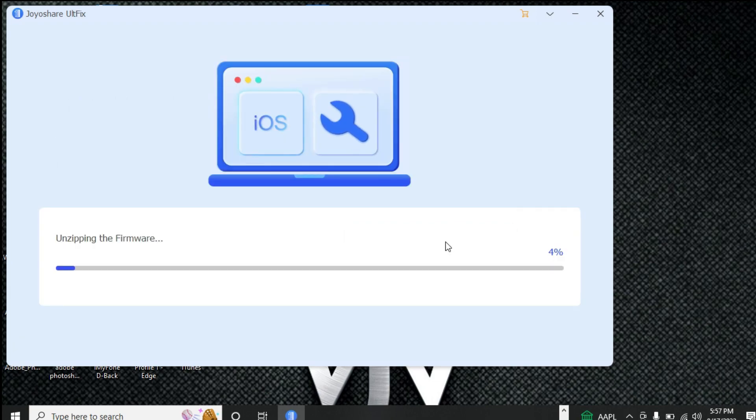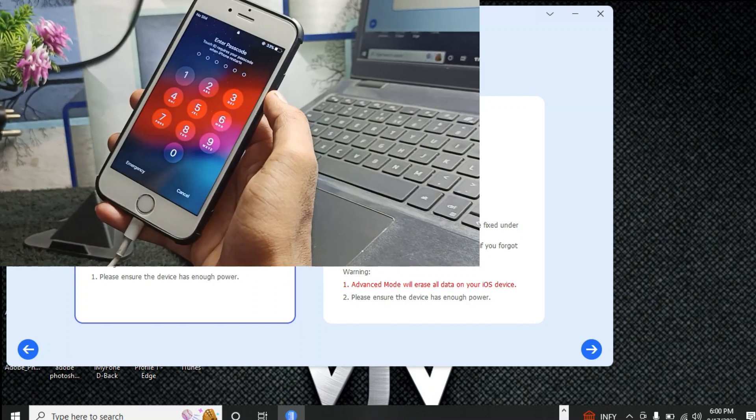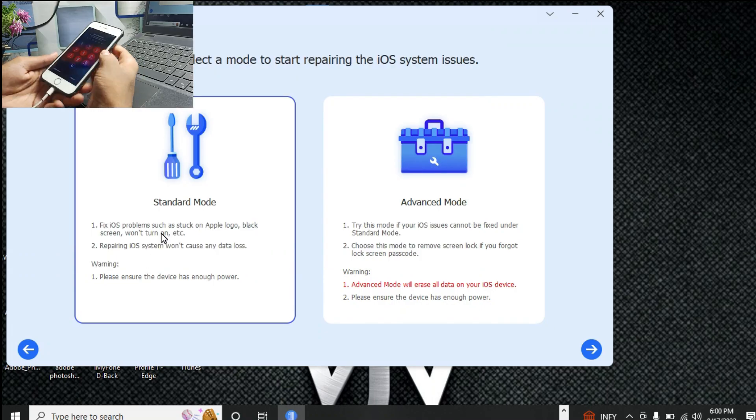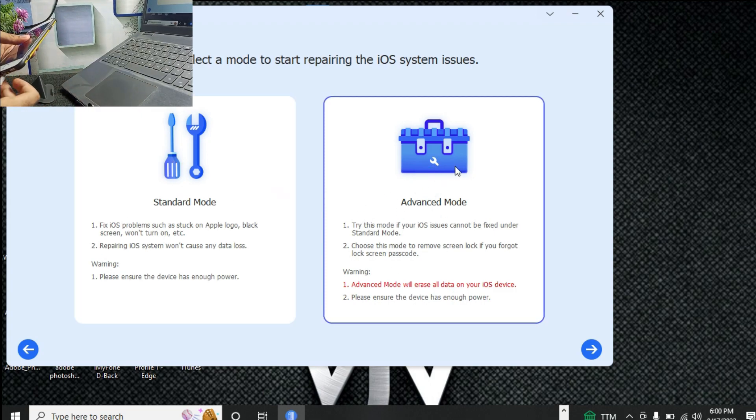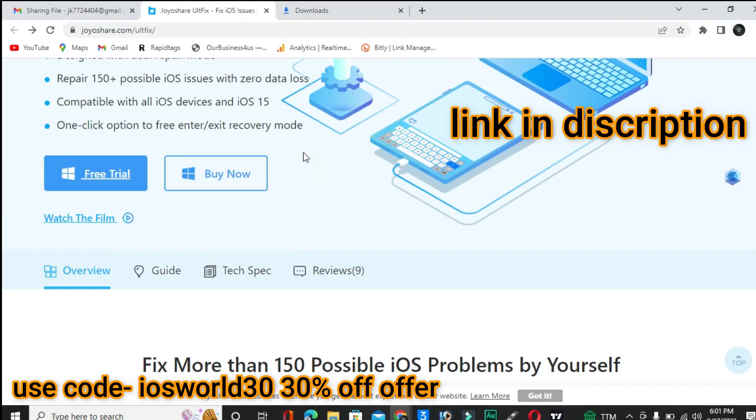Click the Repair button and the process will start. It takes about three to five minutes. My device has been successfully repaired and is ready to use. If your issue is not fixed by Standard Mode, use Advanced Mode — note that Advanced Mode will erase your data, but will fix the problem 100%.